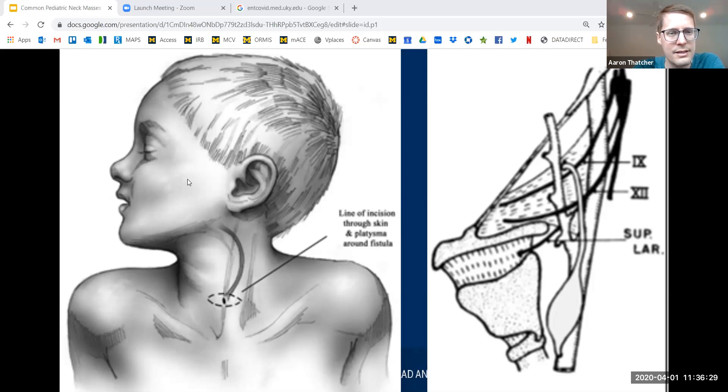When you are dissecting these lesions, they have a predictable course — deep to the other second arch structures but superficial to the third arch structures. The fistula tract will pass between the external and internal carotid arteries, and will pass over the top of cranial nerve 9 and cranial nerve 12.